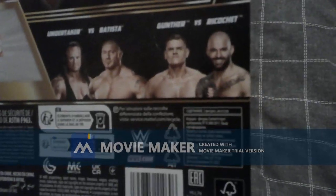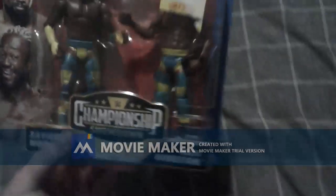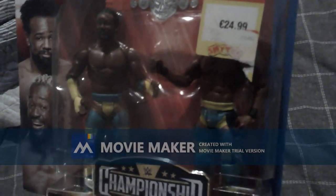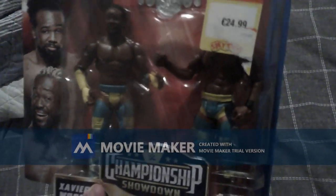Undertaker and Batista, Gunther and Ricochet. I can't wait to use these in the stop motion — and don't worry, the stop motion is coming in a few weeks. Yes, I'm going to finally do it, and hopefully it will be fun.